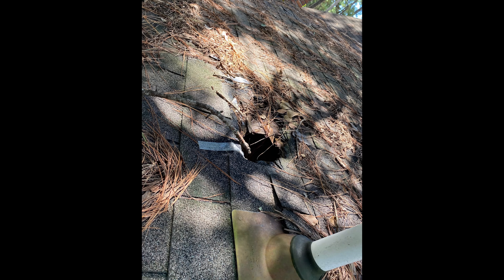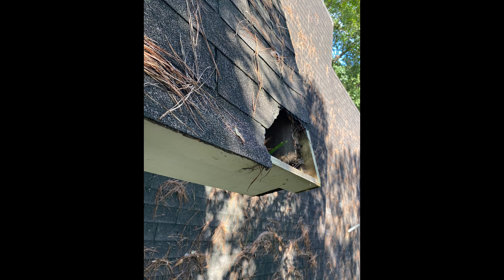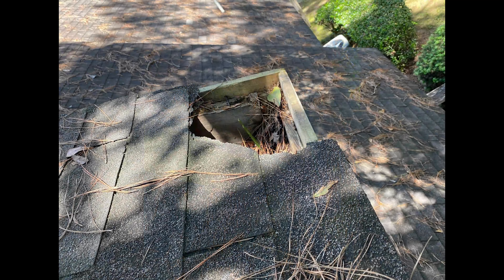A third type of damage is going to be falling debris, which will be pretty evident if you have a big limb on your roof. These can cause major impact and damage the decking or the rafter support system underneath the shingles, as well as putting a hole or puncture in the shingle. This is something you should definitely get looked at as soon as possible to make sure you don't have any structural damage and to get any roof repairs made.